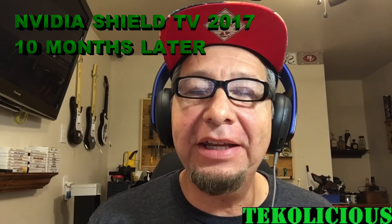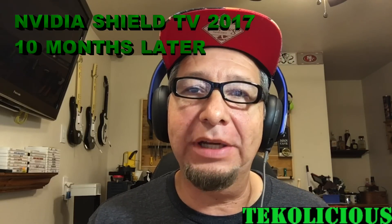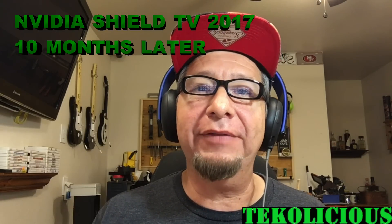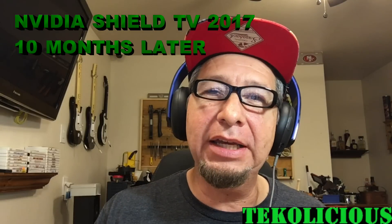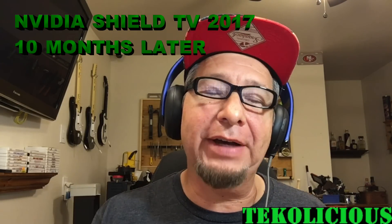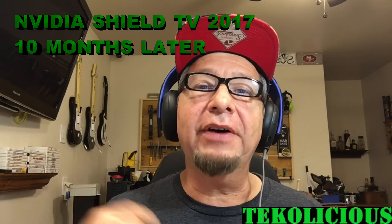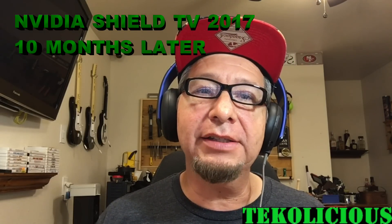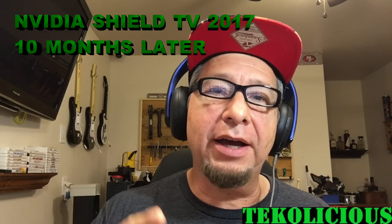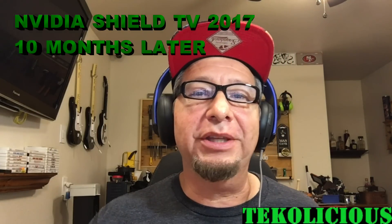Hey everybody, I'm back again with another video. This time I'm going over the NVIDIA Shield TV 2017 Edition. I bought this device about 10 months ago, so I have a good idea of build quality and also best use case scenarios for this kind of device. Let's get started with my top 5 favorite things to do with this device, then we'll go over build quality, and then we'll end up with final thoughts on whether I would buy this device again.